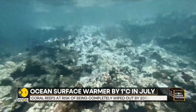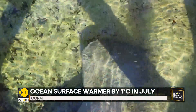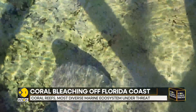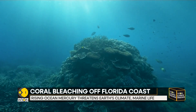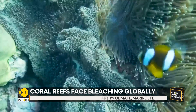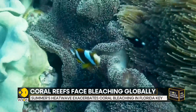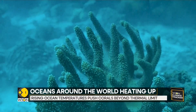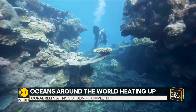Usually corals can survive this bleaching, but this continuous oceanic heatwave is hampering their recovery process. So in Florida, conservationists are on a mission to rescue a reef along the Florida Keys from an intense ocean heatwave that has caused some serious coral bleaching. Certain areas of the reef are already experiencing a whopping 100% bleaching.